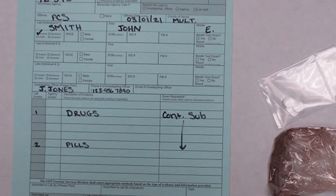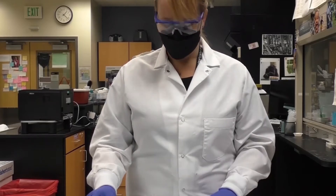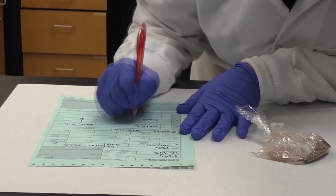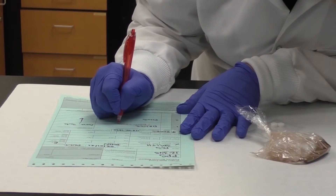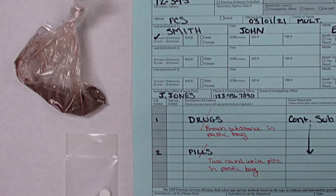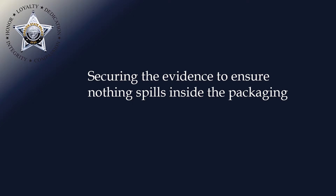Now it's time to ensure that these items are described accurately on the Form 49. This is important as it lets the analyst know that nothing is missing. Describe what you see, not what you suspect — 'drugs' becomes 'brown substance in a plastic bag,' and 'pills' is better described as 'two white round pills in a plastic bag.' Secure the evidence to ensure nothing spills inside the packaging.